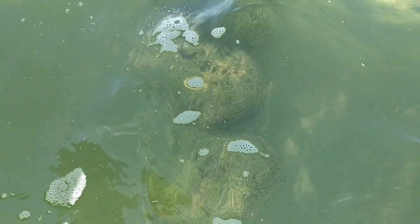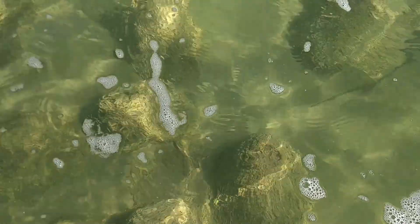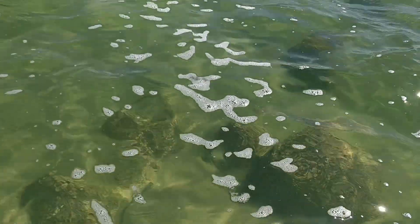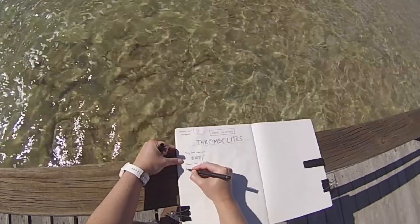During winter, there's a significant inflow of groundwater, so the water levels are high compared to the end of summer when it's dried out and the thrombolites can be visible above water. This is one of the few places in the world where thrombolites still exist today, and in fact the largest lake-bound reef in the southern hemisphere.